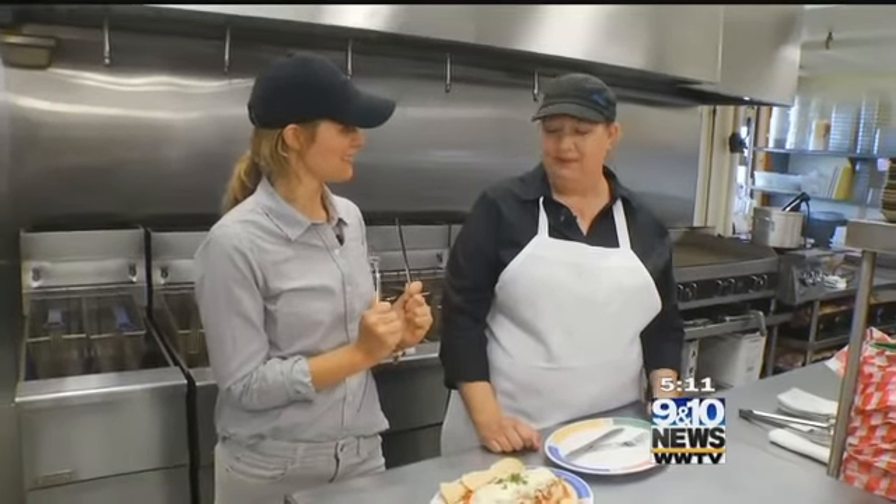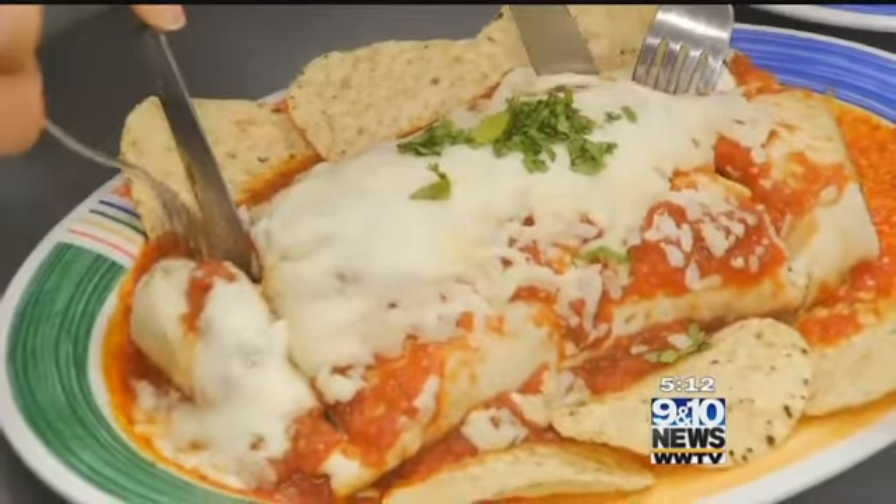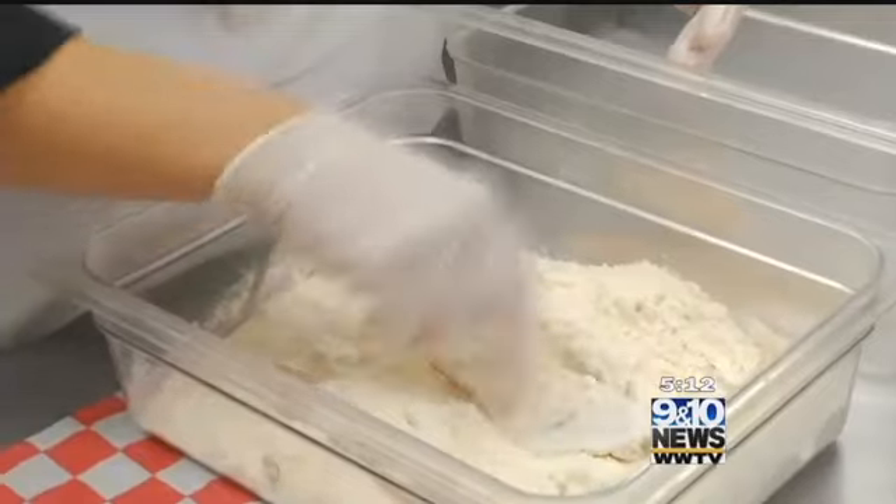Do people normally finish this? I don't think they ever do. We'll see what kind of damage we can do here. And the damage continues with the fish tacos.